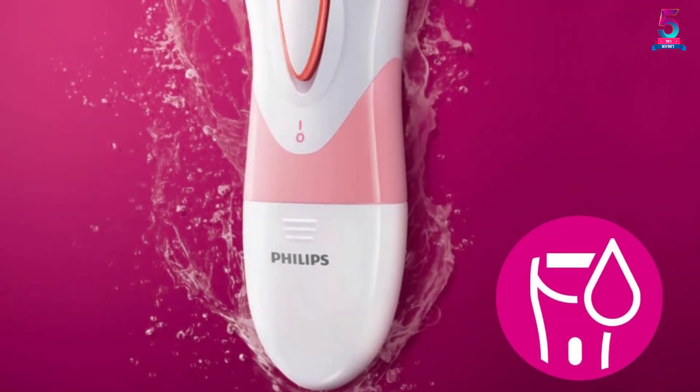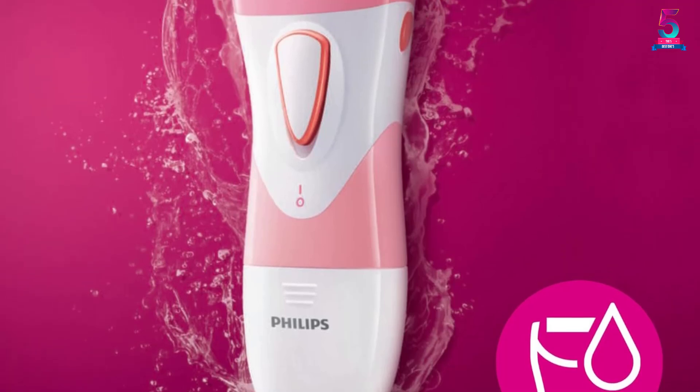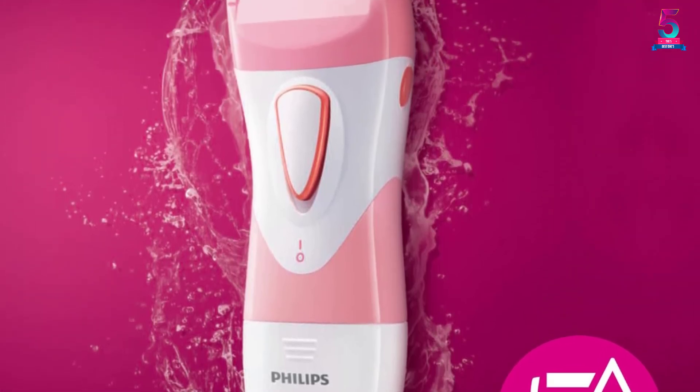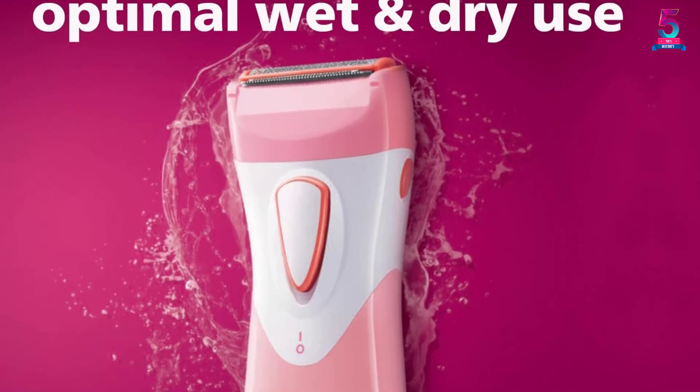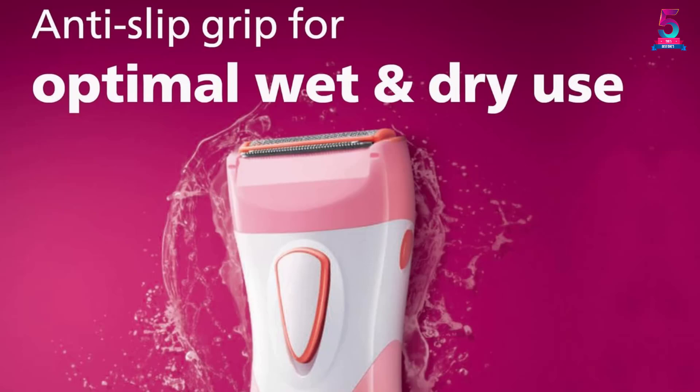The product has a compact design which makes it easy to carry for travel. If underarm hair is troubling you, this product can help in removing unwanted hair. It is battery powered and comes with a travel cap and device cleaning brush.